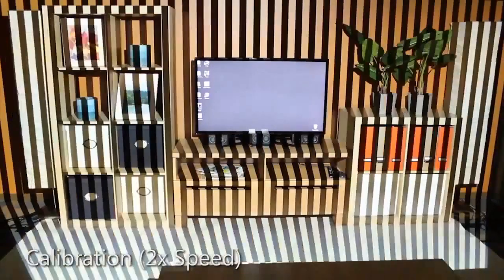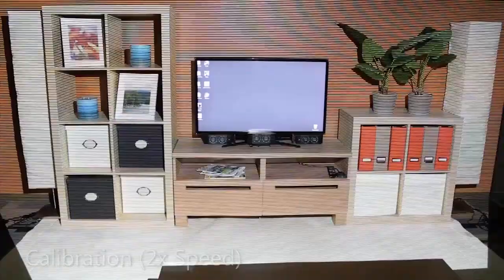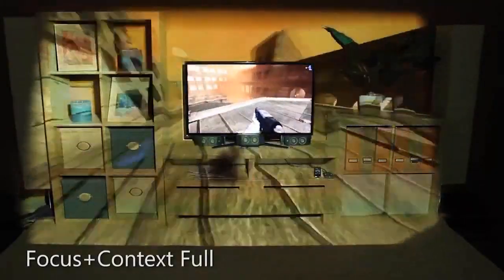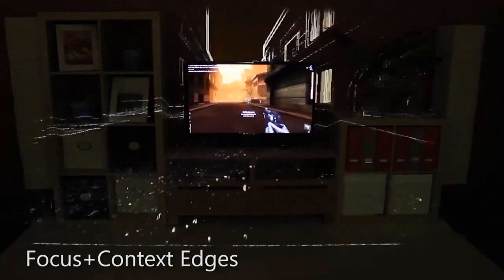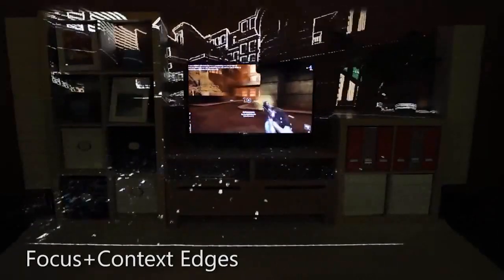The IllumiRoom system is self-calibrating and designed to work in any living room. The most obvious way to increase immersion is to simply extend the content from the television screen out into the room, replacing the physical reality with the game's reality. Instead of simply extending the game content, one can focus only on the high-contrast features, for example, highlighting only the edges.